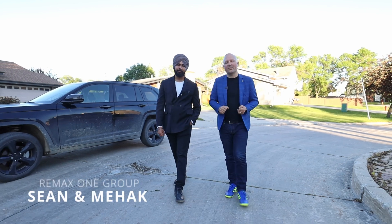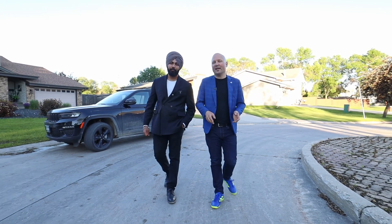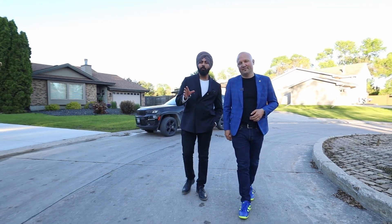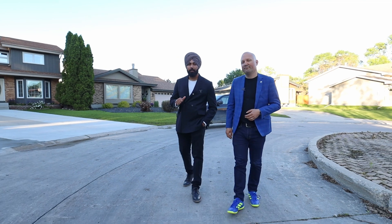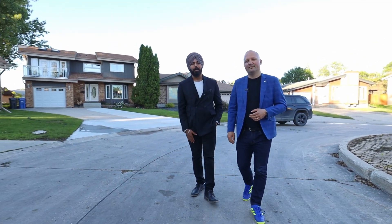Hello, bonjour. Sean and Mac from Remax One Group. Today we're checking out a beautiful listing. We're on a cul-de-sac location in Richmond West at 20 Kaplan Cove. This amazing home on a pie-shaped lot is extremely rare to come by. You're going to be near the U of M, close to supermarkets, close to everything you're going to need. Come, let's go check it out.